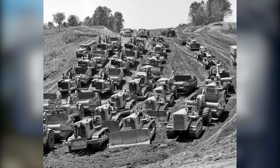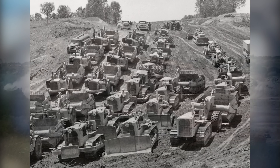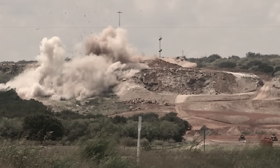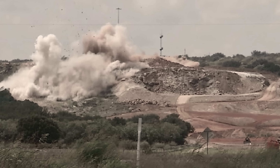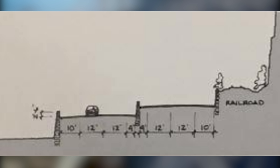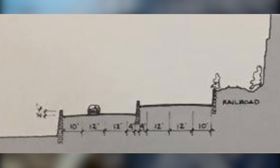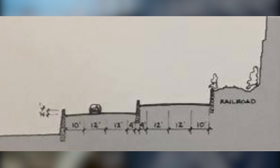For decades, highway construction followed a familiar formula. If the land was in the way, you reshaped it. Mountains were blasted, rivers were redirected, and valleys were filled until the road fit the plan. That approach had built most of the interstate highway system, and at first, Glenwood Canyon was treated no differently. Early concepts called for cutting into the canyon walls, straightening sections of the river, and forcing a four-lane highway through the narrowest part of the corridor. But by the time those ideas surfaced, the country had changed.